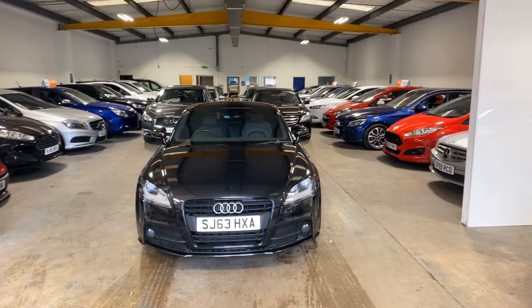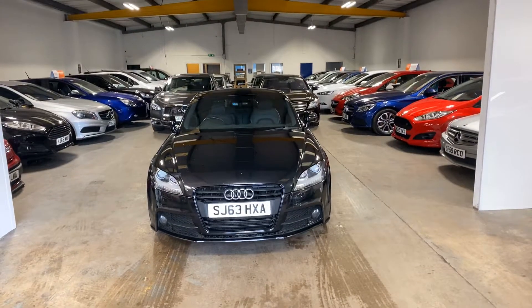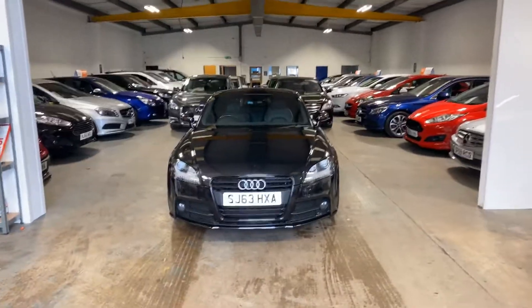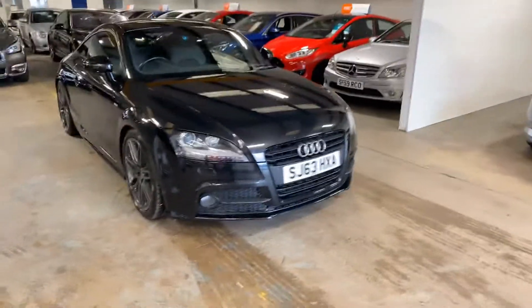Hi folks, Stephen Lindsay here from East School Bride Used Car Centre. Just going to do a walk round of this Audi TT Quattro S-Line Black Edition. Really nice car, absolutely loaded with spec. I'm just going to do basically an appraisal of the car and you can make up your own mind.